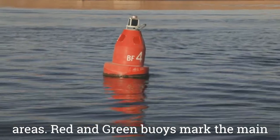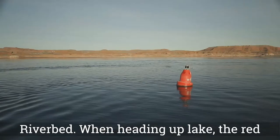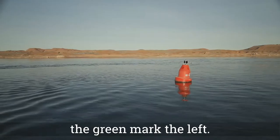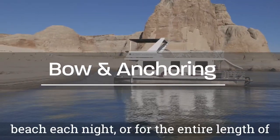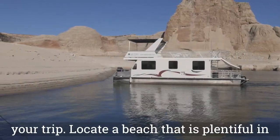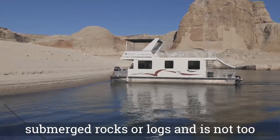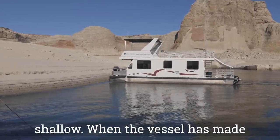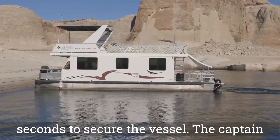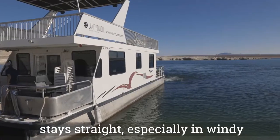When heading up lake, the red buoys mark the right side of the channel and the green mark the left. You will need to park your houseboat on a beach each night or for the entire length of your trip. Locate a beach that is plentiful in sand, free of obstructions such as submerged rocks or logs, and is not too shallow. When the vessel has made contact, accelerate in forward for a few seconds to secure the vessel. The captain will stay at the helm to ensure the vessel stays straight, especially in windy conditions.